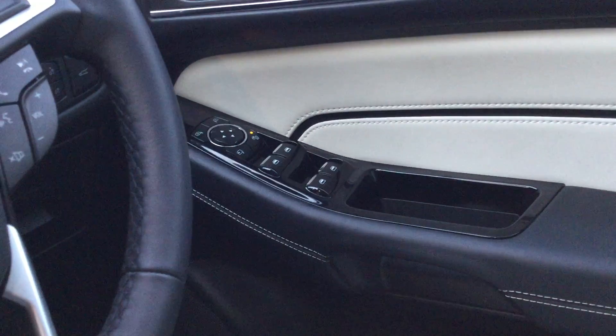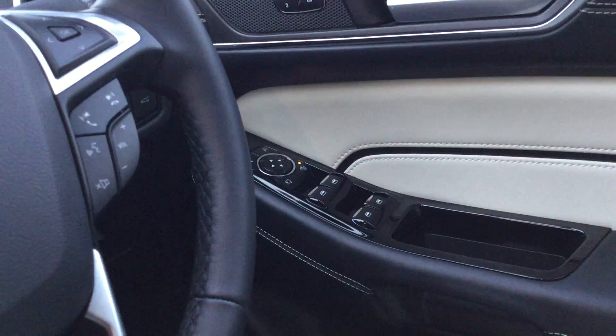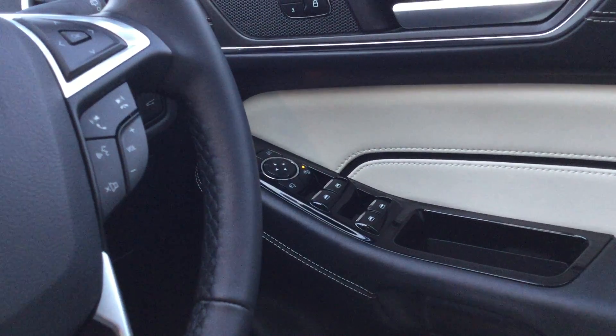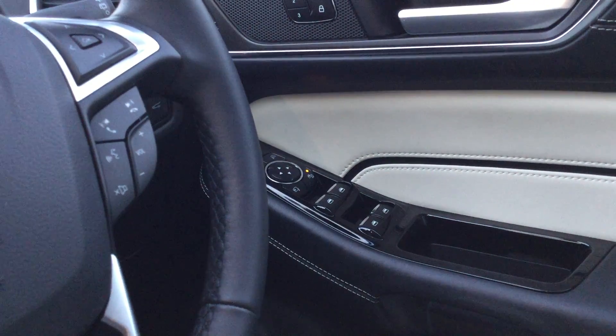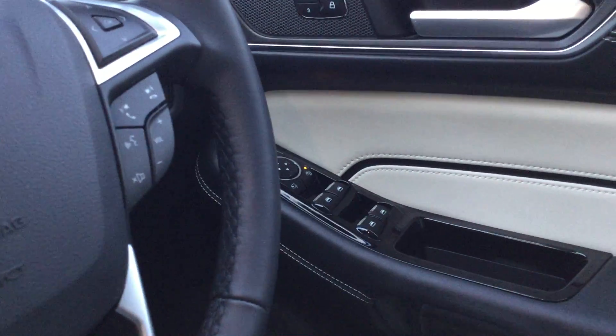We've got power to all four windows, folks, and you can see the orange light in the middle — that's parental control. What that does for the rear windows is turn off the power to the rear windows at just a push of a button, and it locks the rear doors as well so children can't open the doors from the inside at the back.